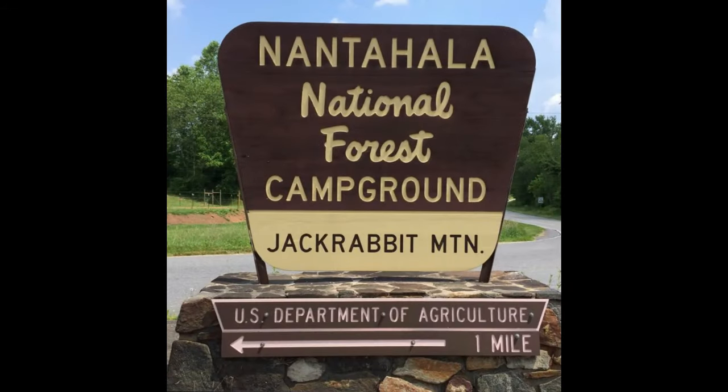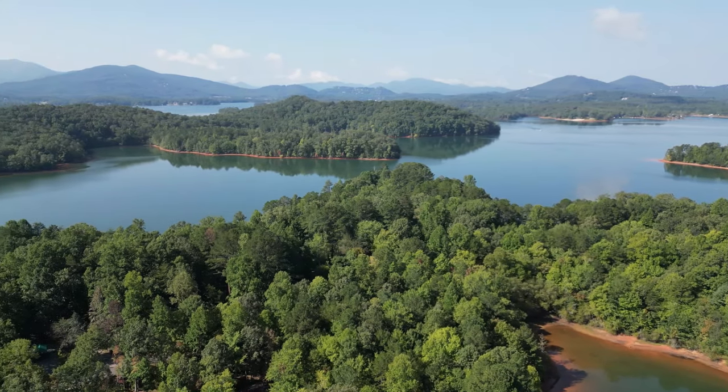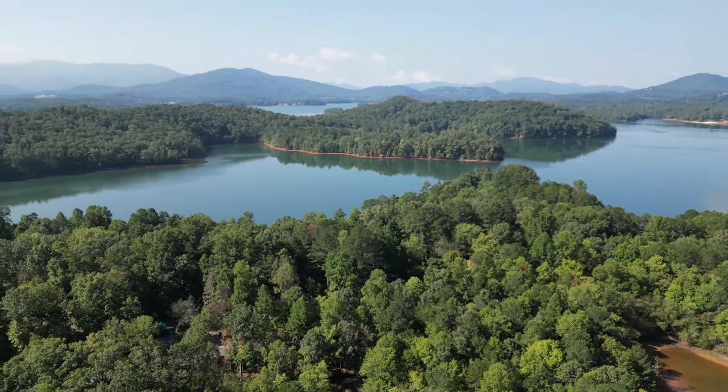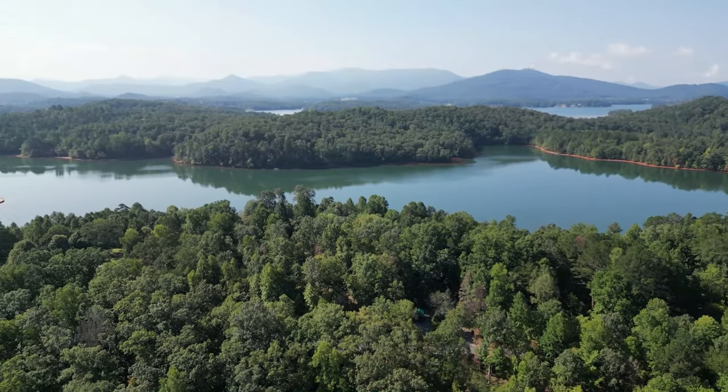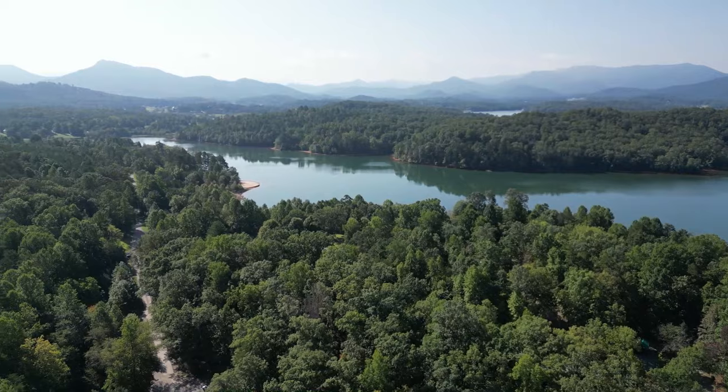Jackrabbit Mountain Campground is located on a peninsula on Lake Chateau, a dammed lake on the Hiawassee River. It is located midway between Hayesville, North Carolina, and Hiawassee, Georgia.